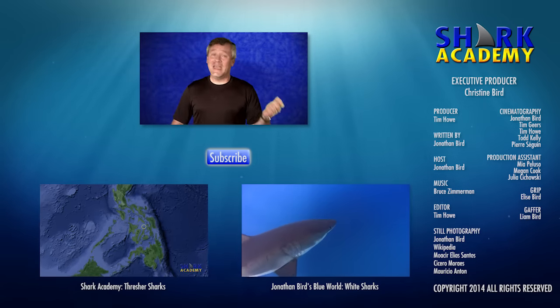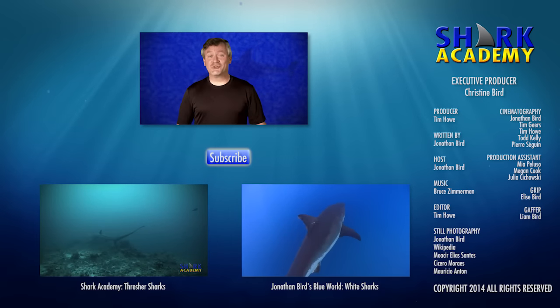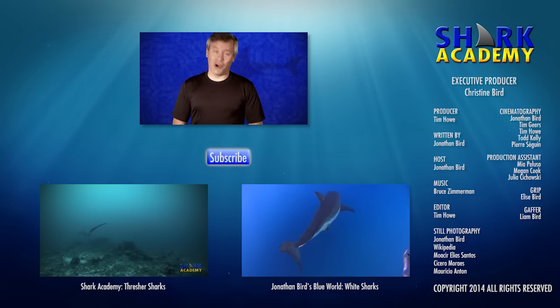Of course, if you haven't subscribed, hit the subscribe button and leave us a comment, because we'd love to hear from you. I'm Jonathan Bird, and this is Shark Academy.